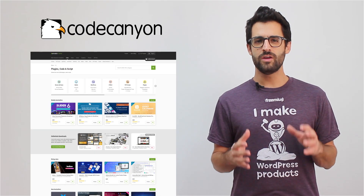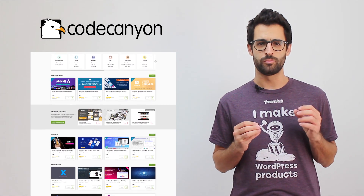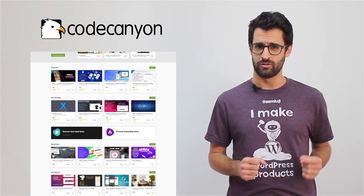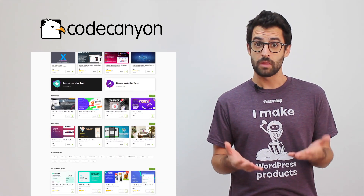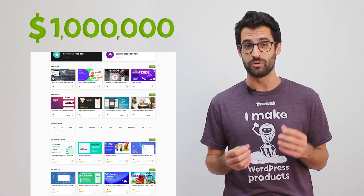CodeCanyon is a well-known plugins marketplace that handles selling and distribution, and their platform has a huge base of buyers and sellers. Many developers use CodeCanyon to sell their plugins, and some of them even have a seven-figure business running through it.